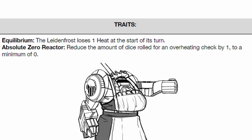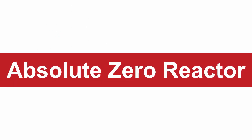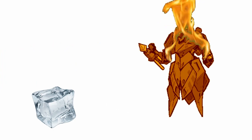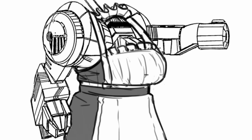As for its traits, it has two. First, Equilibrium: Leidenfrost loses 1 heat at the start of its turn. Second, Absolute Zero Reactor: when rolling an overheating check, the number of dice is reduced by 1 to a minimum of 0. Basically, Leidenfrost has a lot less to worry about regarding heat than just about everything else, so you should focus on other stats instead.